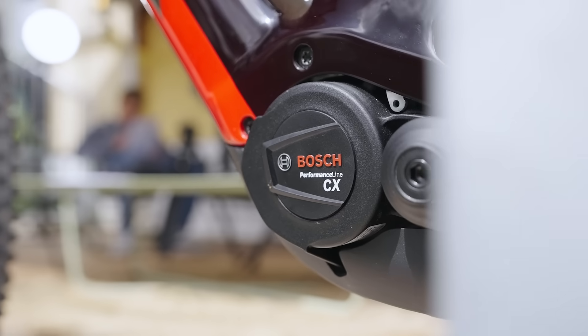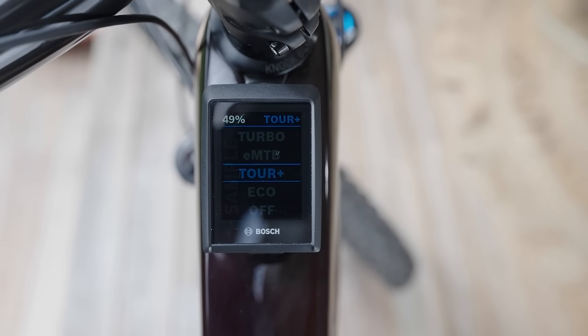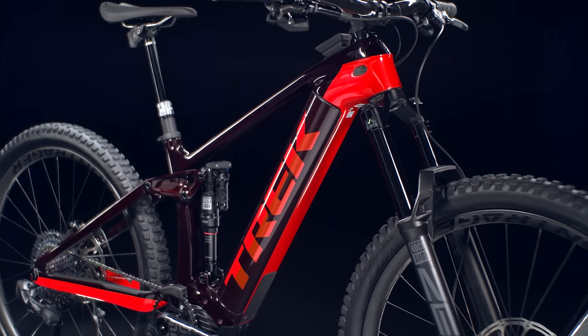With a powerful 85 newton meter motor, the Bosch smart system delivers smooth and efficient power with four assist modes, including the intelligent EMTB mode that automatically adjusts the assist level.